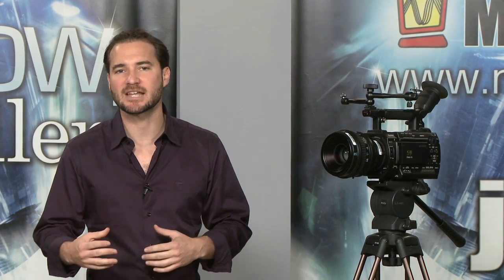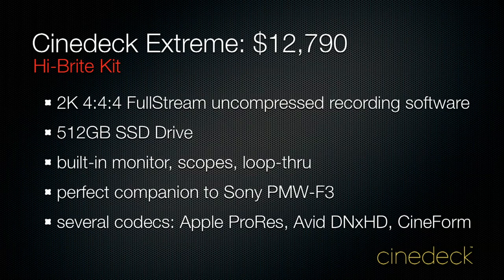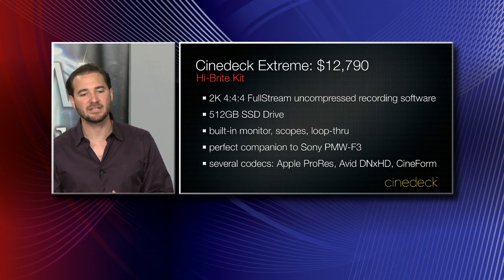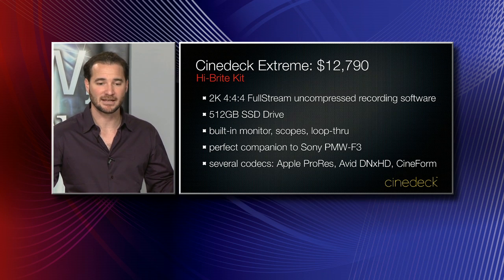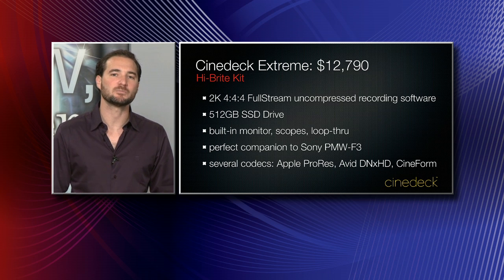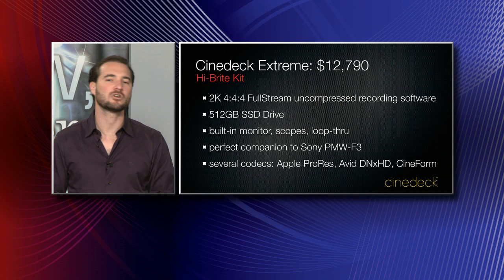We mentioned a price at the beginning of this segment that included the uncompressed option. There is a lower-cost option if you want to come in at $89.95 — that's without the 2K 444 full-stream uncompressed software and the 512GB SSD drive. So in order to go uncompressed, you need both that software option and the 512GB solid-state drive. If you just want a regular solid-state drive and don't need 2K 444, you can get this unit for $89.95. You will still have all the built-in recording features, the conversion features, high-definition recording at 1920x1080, loop-throughs for your monitors, and the built-in scopes — histogram, vectorscope, and waveform monitor.